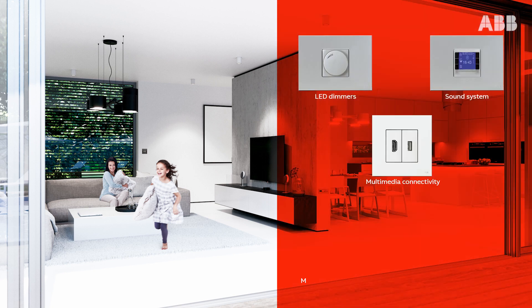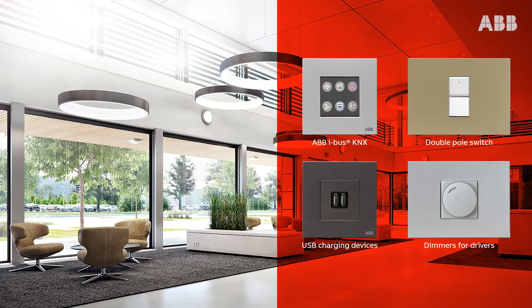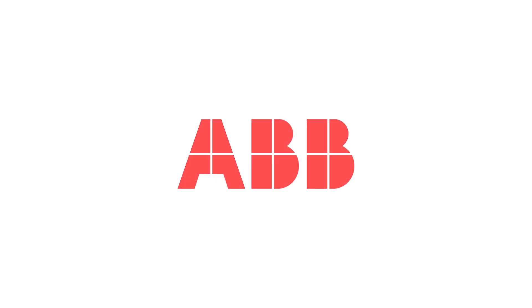Complete range for a residence, office and hospitality. Zenith, natural in its habitat.